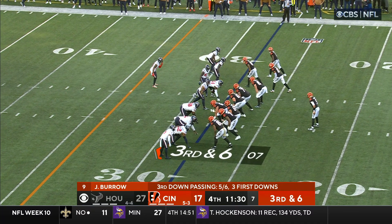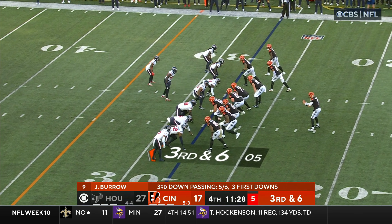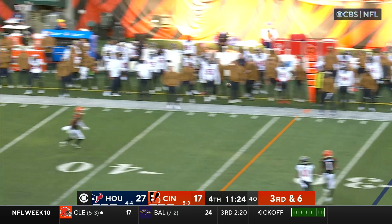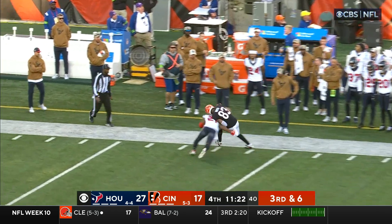The important thing is he's taking his linemen to dinner, he's keeping in contact with the other players on the offensive team. Burrow, third and six — oh, he's got Boyd for a first down.